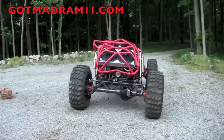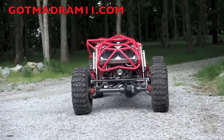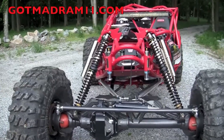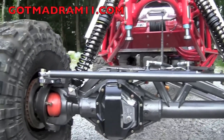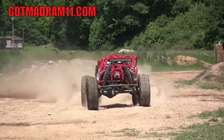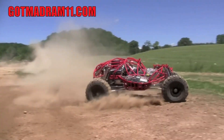An ultra-bouncer is a type of off-road racing vehicle that is specifically designed for extreme off-road driving. It is typically equipped with a large engine, a long-travel suspension system, and large tires. Ultra-bouncers are often used to compete in off-road races such as the King of the Hammers and the Ultra 4 Series.